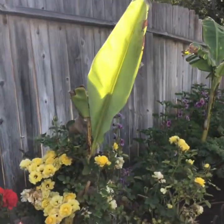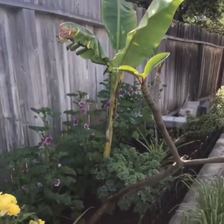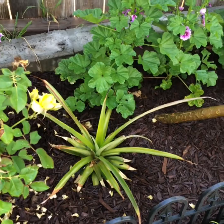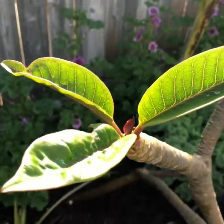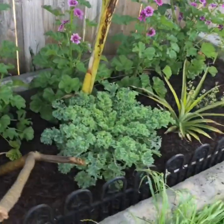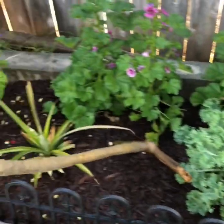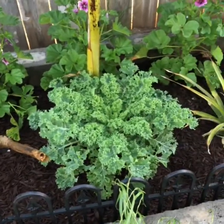Banana trees are coming along. These are some pineapple down here. The plum area. And then I just had this open space between this area so I threw some kale in, and we feed this to our bunnies.